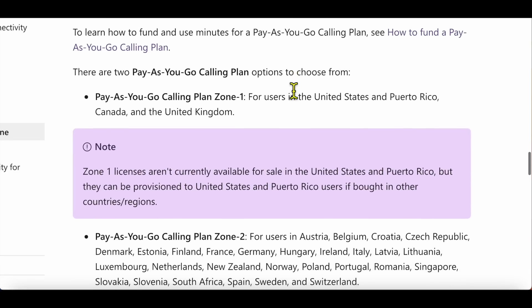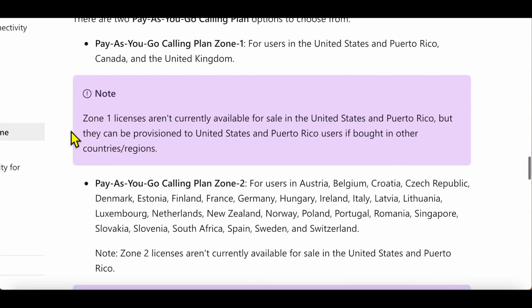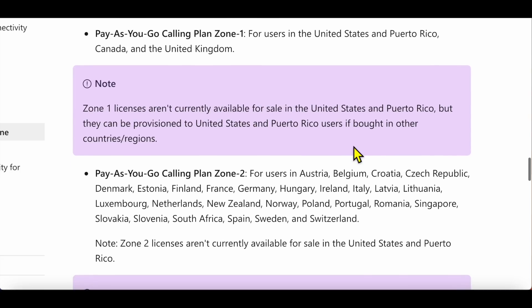Scrolling down, the documentation says Pay-as-you-go zone one is US and Puerto Rico, Canada and UK. However, there's a caveat — the note that zone one licenses aren't currently available in the US and Puerto Rico is actually incorrect. You can buy them in the US and Puerto Rico, and I've flagged this to the team so the note gets removed.